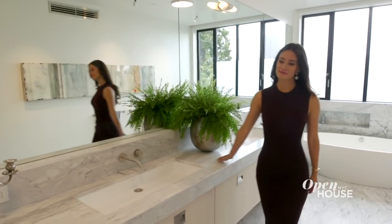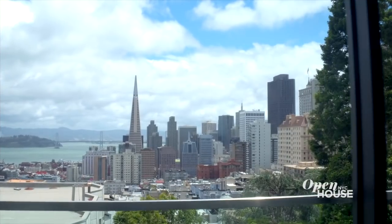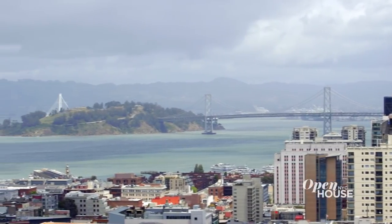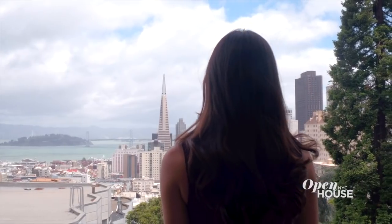The bathroom is the epitome of modern luxury with slabs of beautiful honed marble, and the vanity is plenty long so nobody's going to be fighting over space. Coming up here takes your breath away, and I don't mean from the stairs. The only word that can do justice to a view like this is wow. You can see Coit Tower, the Bay Bridge, downtown, and the water. And the best part is that these floor-to-ceiling glass sliders open all the way up — it literally puts the city at your feet.